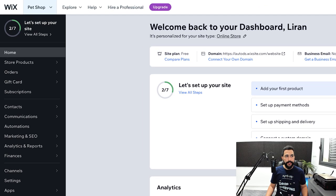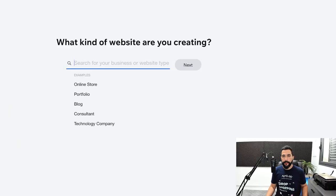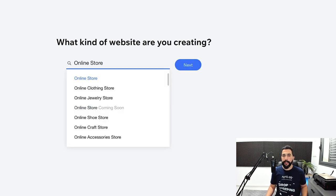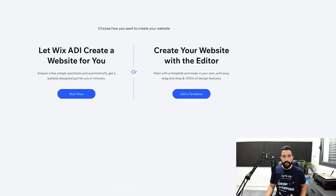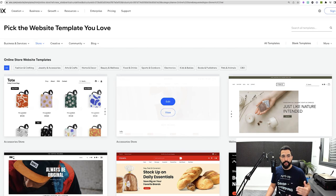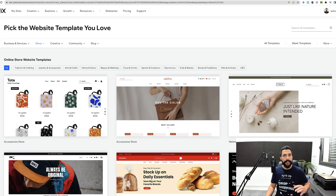Before you reach the dashboard, Wix is going to ask you some questions about the website you want to create. First, they'll ask: what kind of website are you creating? Go with 'Online Store,' then click Next. Next they ask what you want to add to your website — this is optional and you can change it later. Then you have two options: let the Wix ADI create a website automatically, or create your own website with the editor. We want to use the editor for much more customization options.